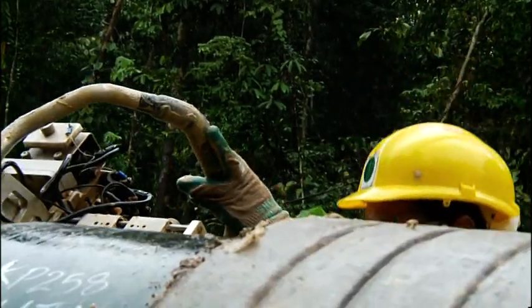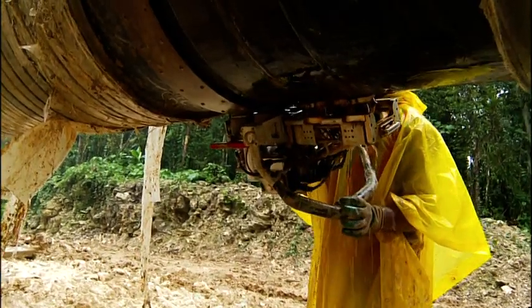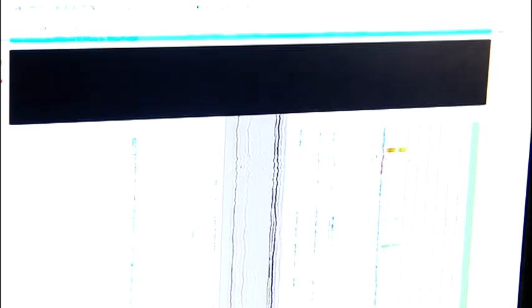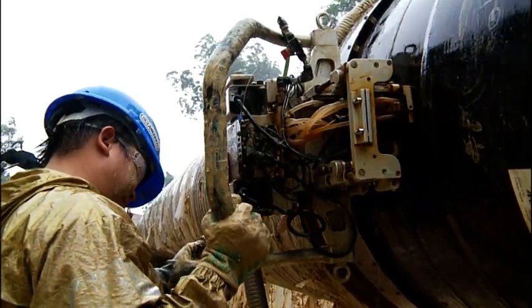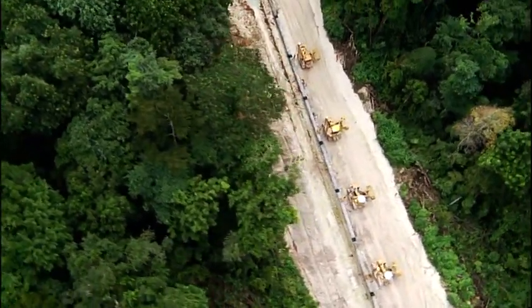Here we are behind the mainline welding where we check every weld by ultrasound. The verdict is all welds are 100% checked. Welds good — no problem.